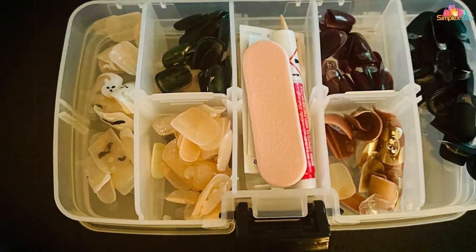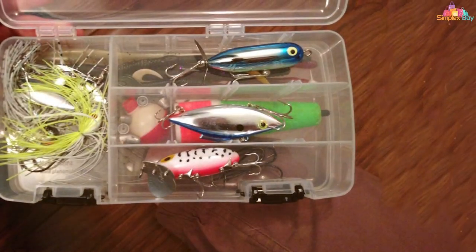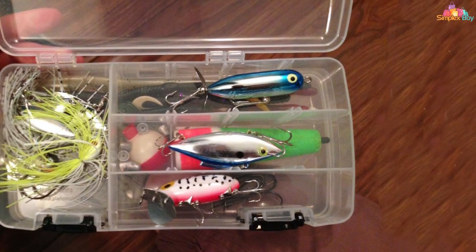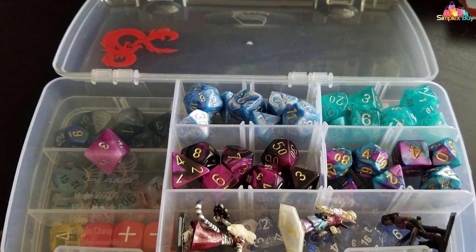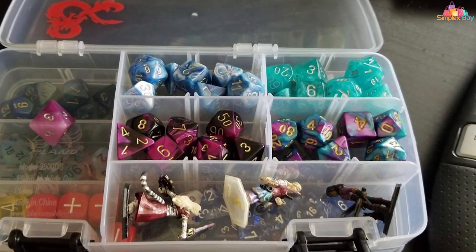The transparent and impact-resistant construction allows you to quickly locate and access your tackle, streamlining your fishing experience. Whether you're a seasoned angler or a novice, the Plano Adjustable Double-Sided Stowaway Tackle Box caters to your evolving tackle collection. Its durability, versatility, and thoughtful design make it an essential companion for every fishing adventure.